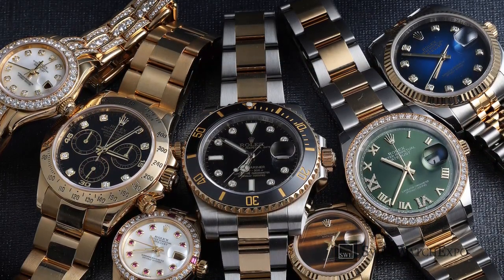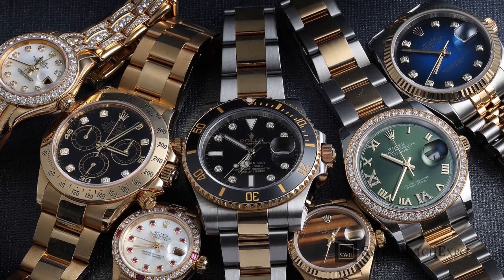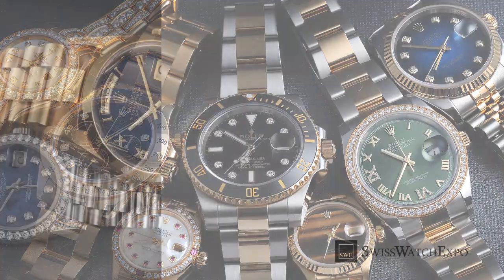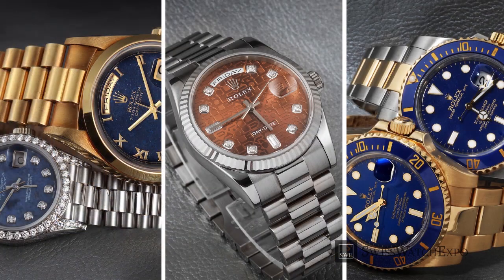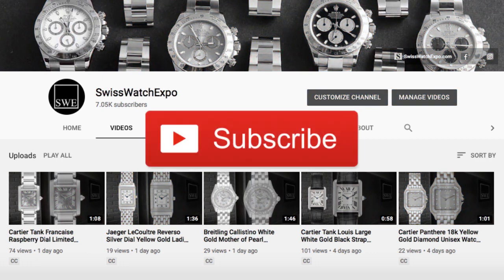Which of your Rolex favorites made the list? And which ones didn't? Tell us in the comments section. Want to learn more about Rolex watches? Click on the upper right screen for our All About Rolex playlist. We launch two videos weekly on the best and latest in watches. Subscribe to our YouTube channel to get updates.